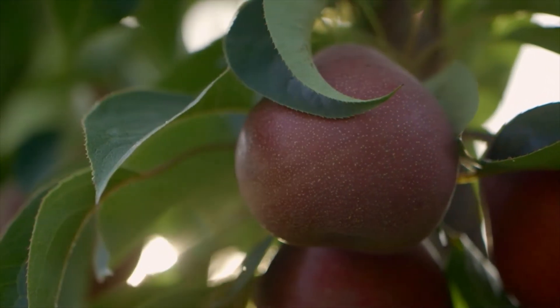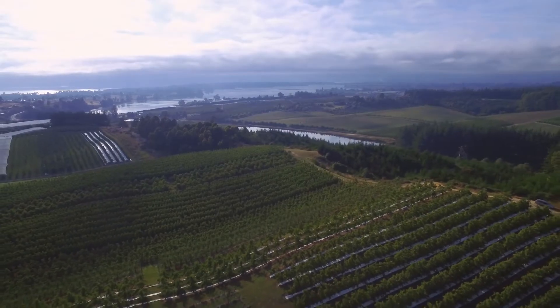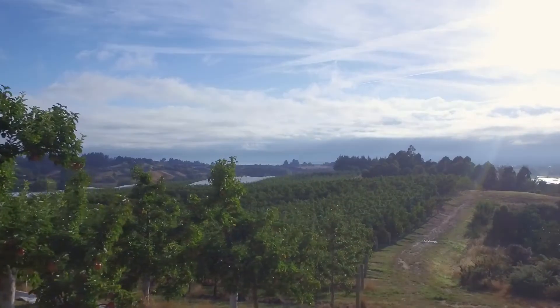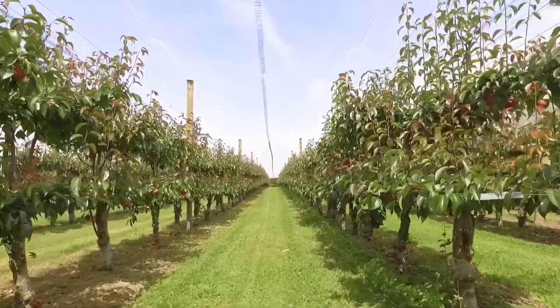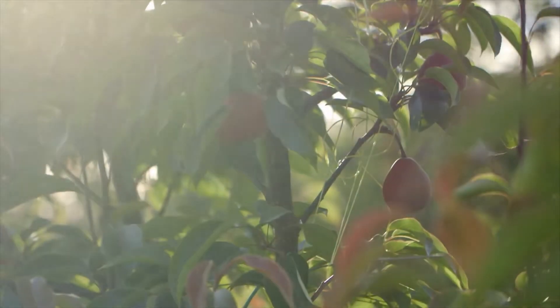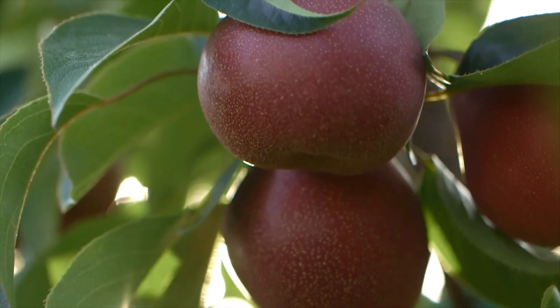Peekaboo is proudly grown in New Zealand by passionate growers based in Nelson and Hawke's Bay. Both regions are known for their abundant sunshine, long hot days, cool nights, low rainfall and free draining fertile soils. This amazing combination gives peekaboo its naturally crisp texture, delicate sweet flavour and of course its exceptional colour.